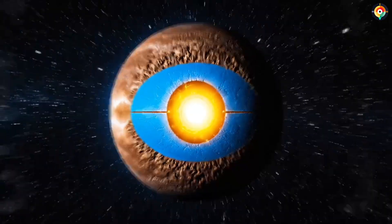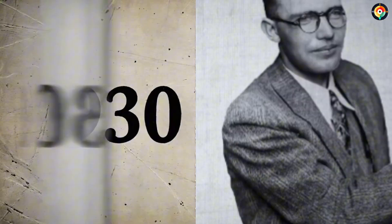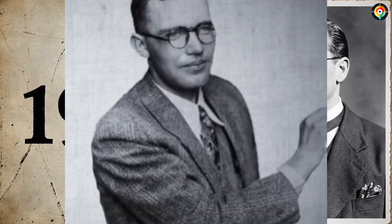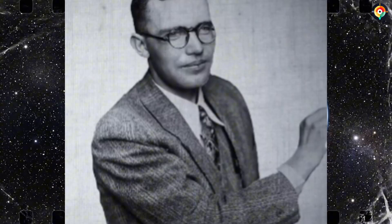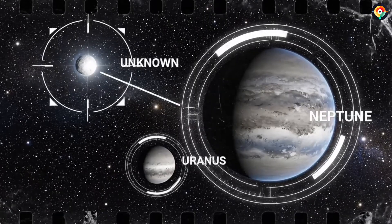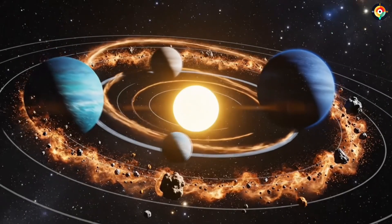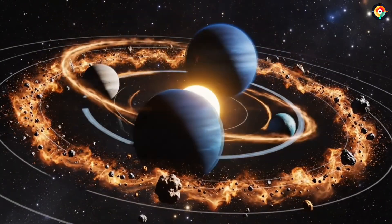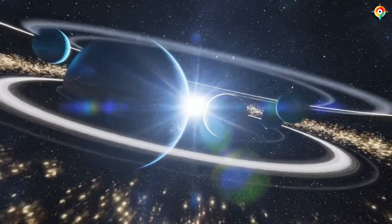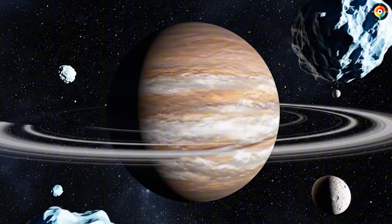To understand how shocking this is, we need to go back to 1930. A 24-year-old astronomer named Clyde Tombaugh discovered a faint point of light at Lowell Observatory. No one knew then that this object, later named Pluto, would be stripped of its planetary status 76 years later. And no one imagined it would become the most mysterious world in the solar system. Pluto's orbit is bizarre — it is tilted 17 degrees, and one full orbit around the Sun takes 248 Earth years. Since its discovery, Pluto has not even completed half a revolution.